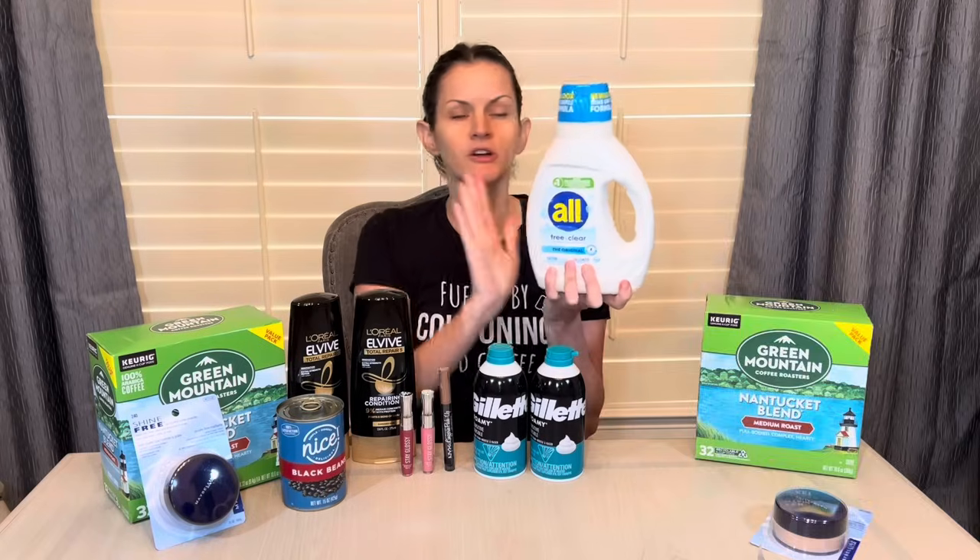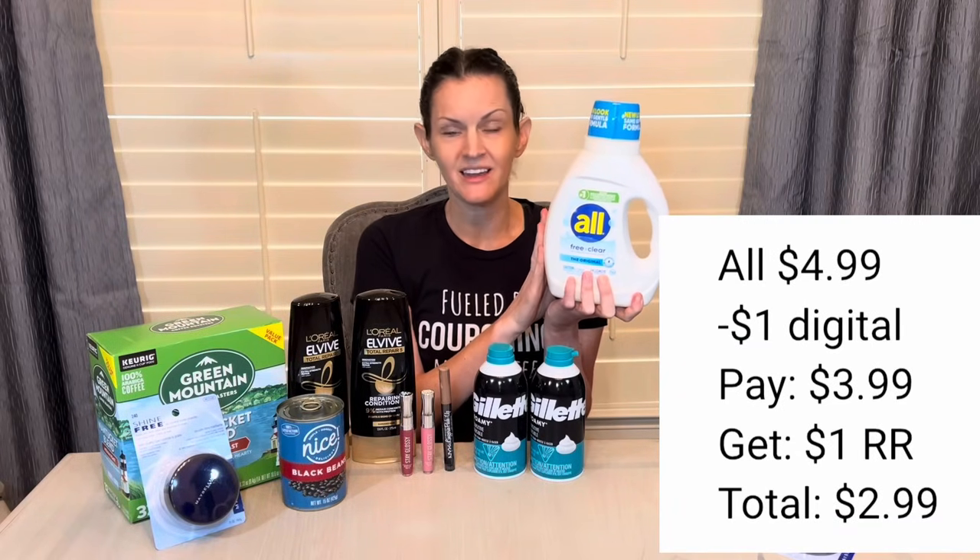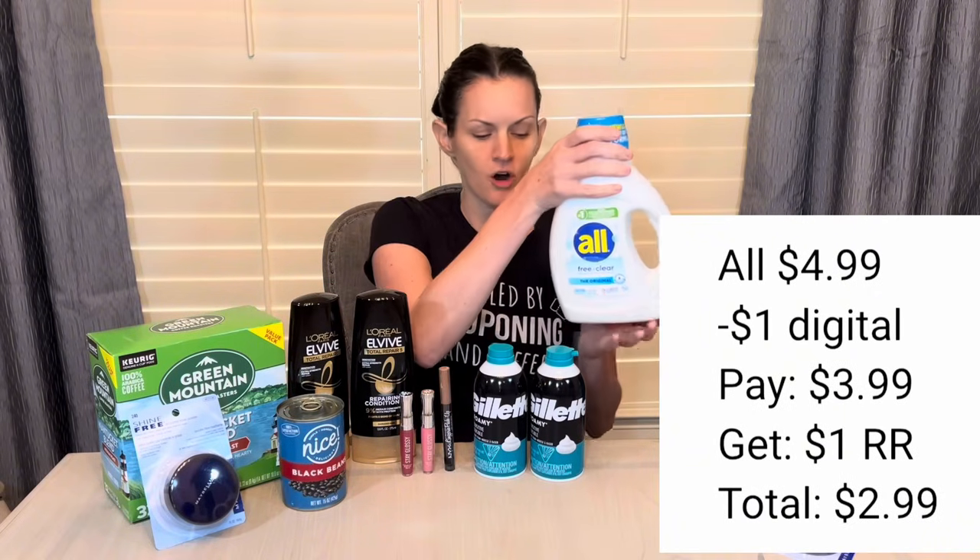Let's talk about in-store deals — deals you want to do in-store. Why do you want to do them in-store? Because you get a register reward, and that is not going to happen if you do it curbside. This All detergent is $4.99. There is a dollar digital coupon, so you'll pay $3.99, then you get a dollar register reward back, making your final cost $2.99 for the All detergent.